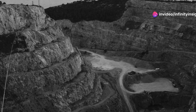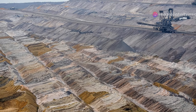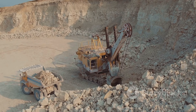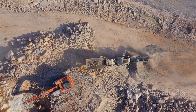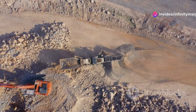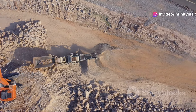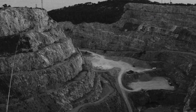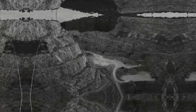The Super Pit's scale is truly impressive — it measures over 2.1 miles long, 0.9 miles wide, and over 2,000 feet deep. Every day, massive trucks haul thousands of tons of gold-bearing ore from the pit. Giant drills bore into the rock face while explosives blast apart the ore. The Super Pit is a testament to the enduring allure of gold and the lengths humans will go to extract it.